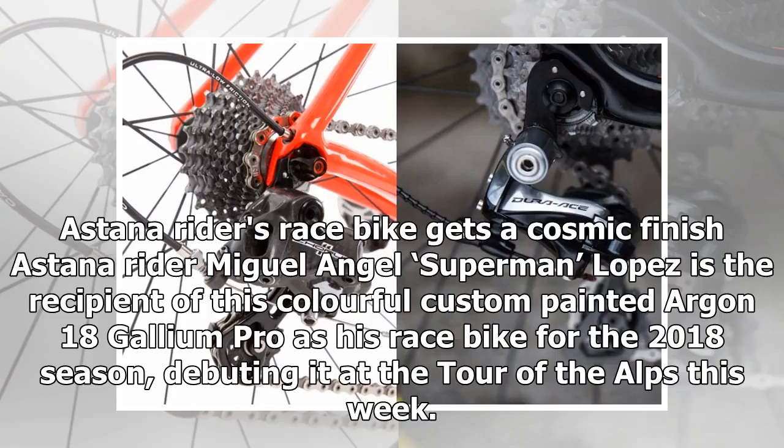Astana Riders race bike gets a cosmic finish. Astana rider Miguel Angel 'Superman' Lopez is the recipient of this colorful custom-painted Argon 18 Gallium Pro as his race bike for the 2018 season, debuting it at the Tour of the Alps this week.